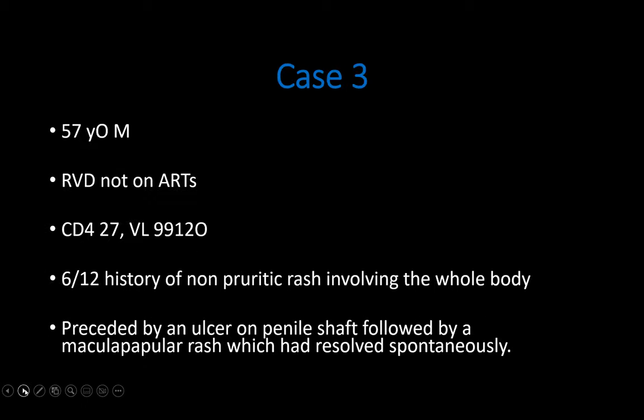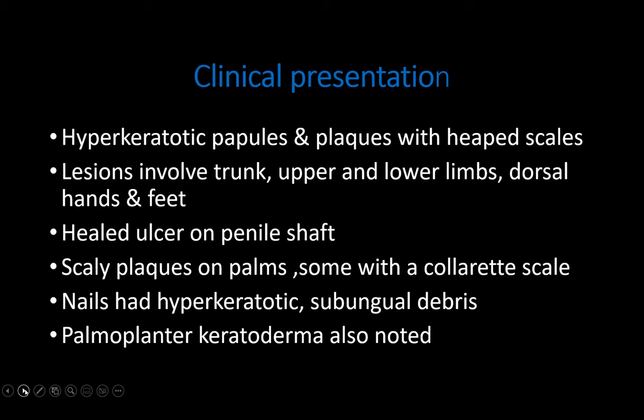The third case was a 57-year-old male patient who was HIV positive but not yet on treatment, with a very low CD4 count of 27 and a viral load of 99,120. He presented with a six-month history of an ulcerative rash involving his whole body. He recalled the rash had been preceded by an ulcer on his penile shaft, followed by a maculopapular rash which resolved spontaneously at home. On skin examination, he presented with hyperkeratotic papules and plaques with heaps of scales, called rupioid plaques.